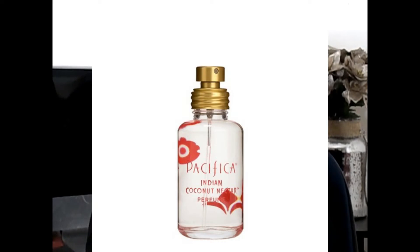Last but not least — not hair care, but the perfume I showed in my Target haul — it's the Pacifica Indian Coconut Nectar perfume. This is my absolute favorite perfume right now. The coconut smell is amazing — I'm an island girl and this just makes me happy. I'm so glad I found it.